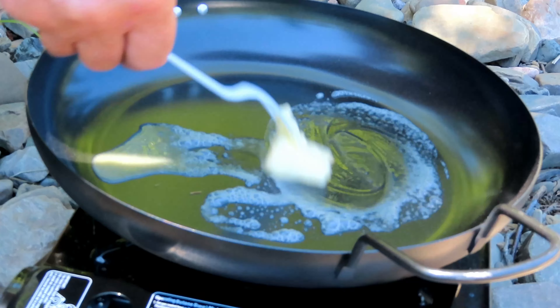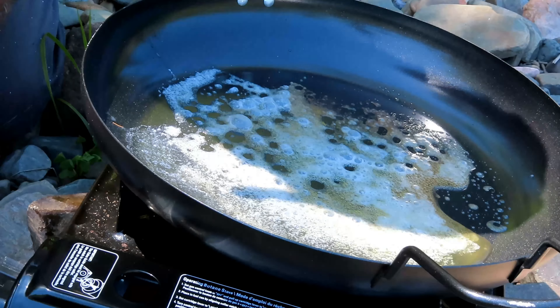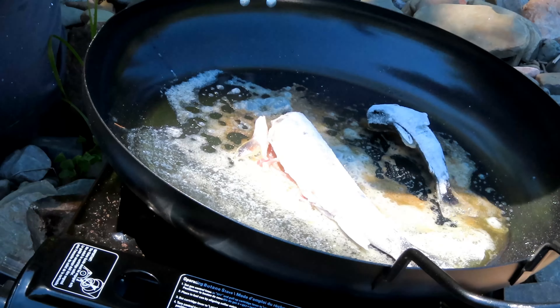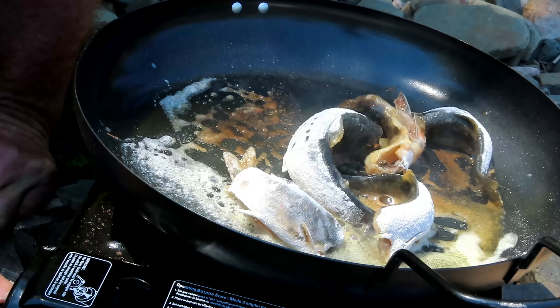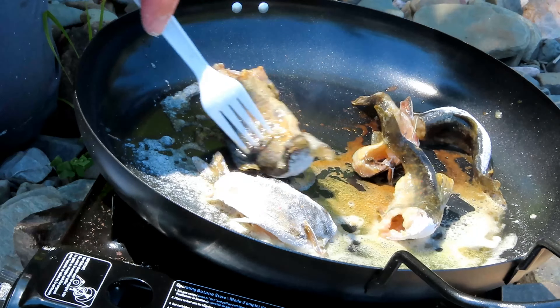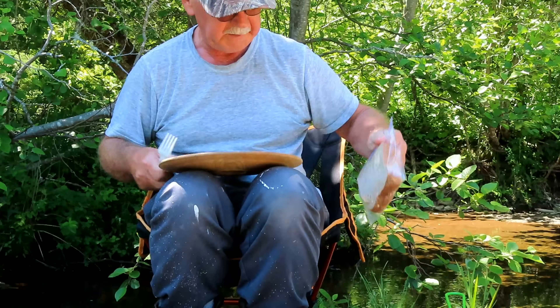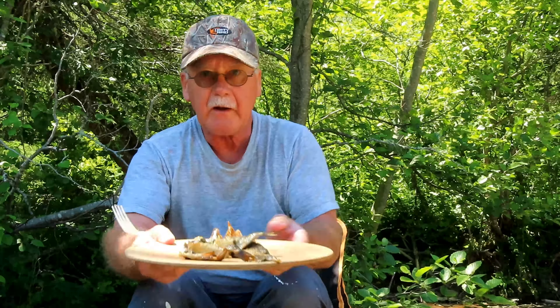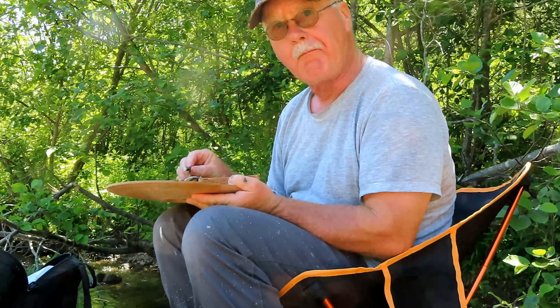That won't take long to heat up. These don't take long to cook at all. Doing this really brings back some good old memories. I think our fish are done. Got my plate, some bread, and my trout — let's dig in. Mmm, a little over tasty. Can't get much fresher than this — it's been about two hours. Wish you could taste these.